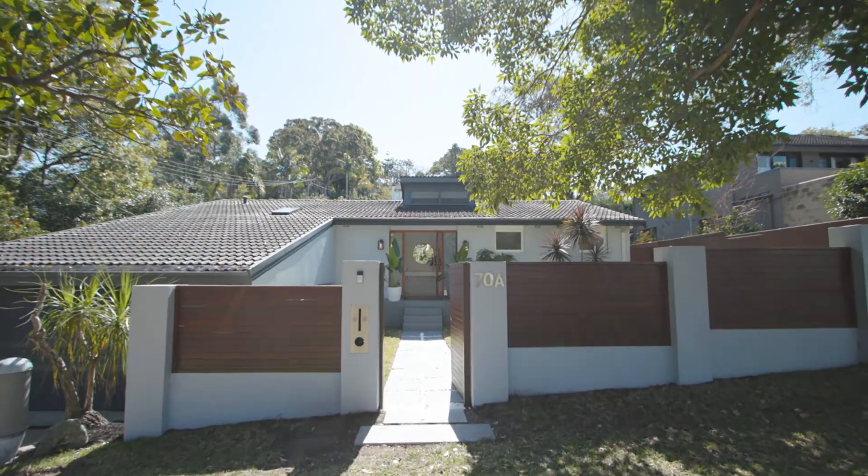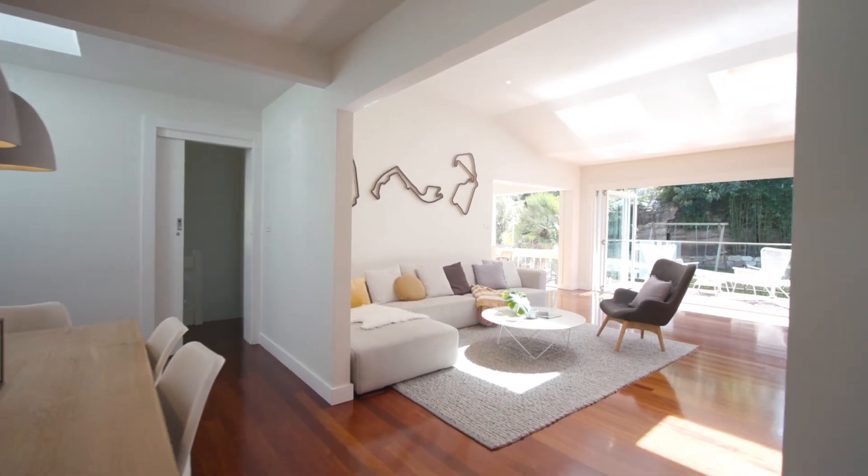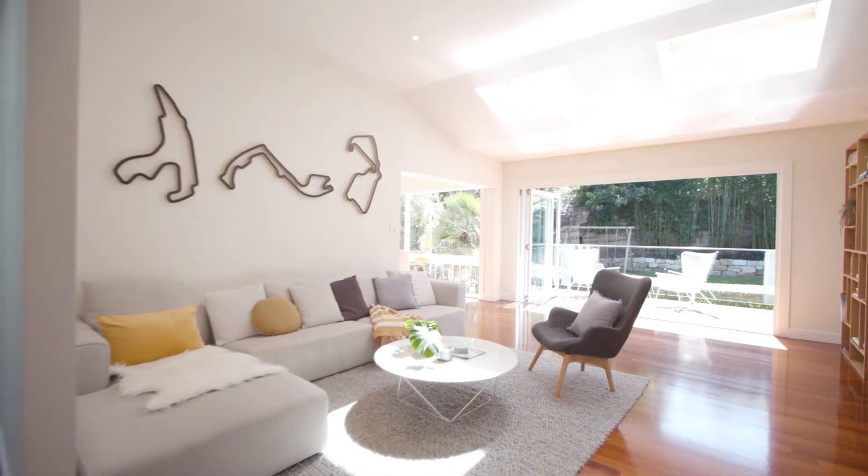A residence maintained to flawless perfection with instant appeal, this impressive retreat offers absolute privacy with fabulous light-filled living spaces. Welcome to 70A Ponsonby Parade.